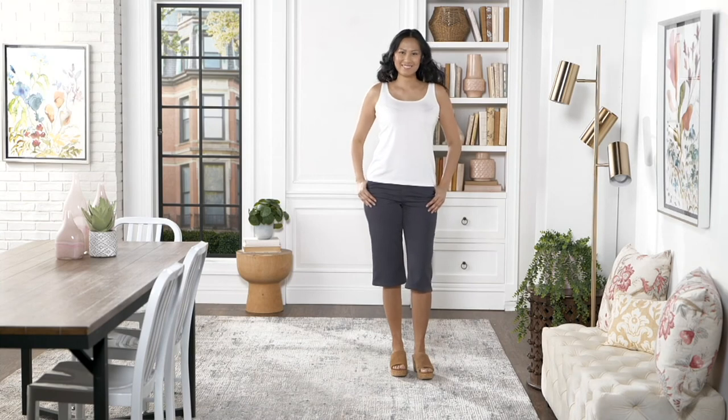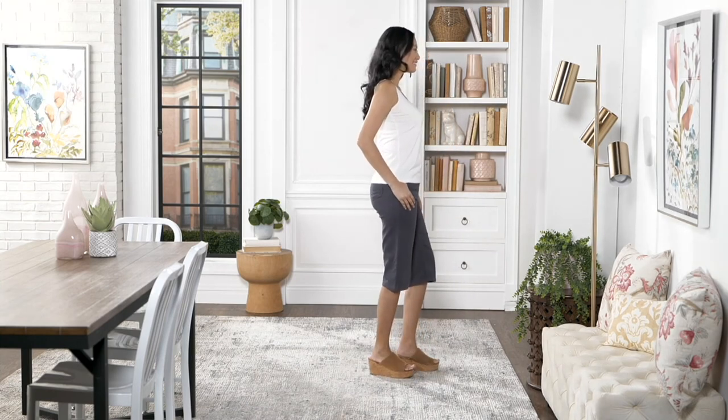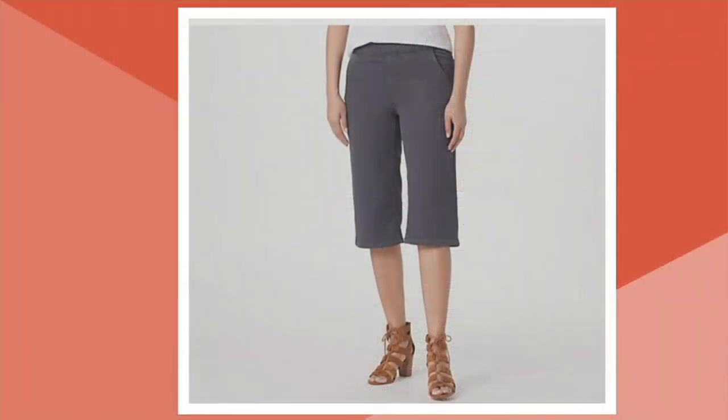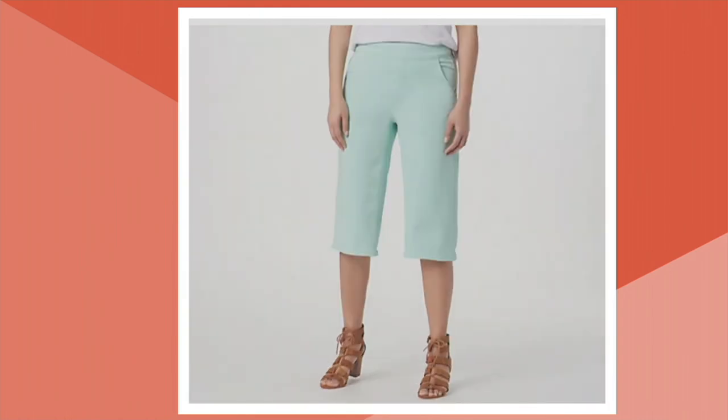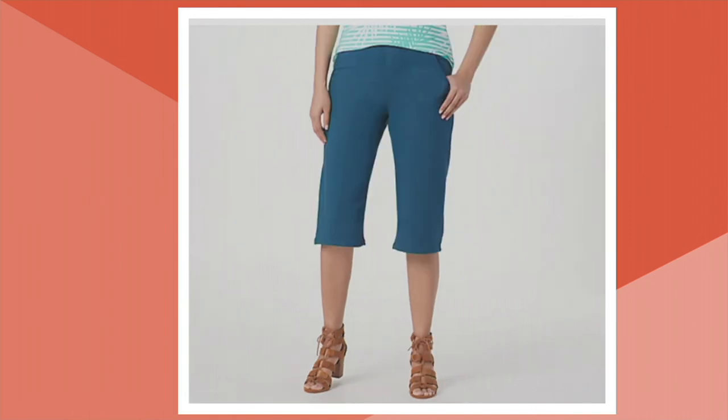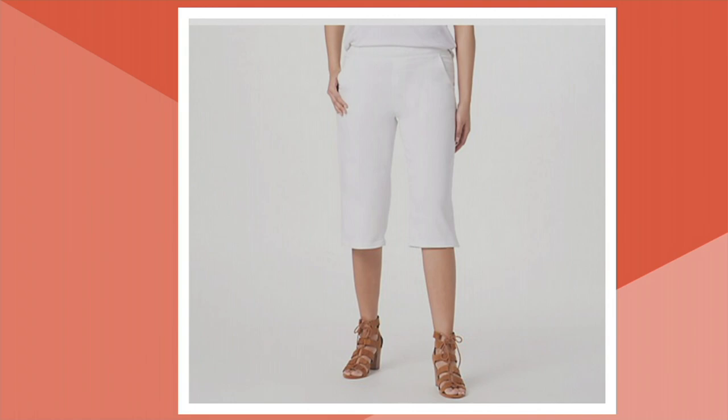Do we have time to go through colors one more time? Charcoal gray — two dozen left. True olive — 85 left. Eggshell blue — six dozen left. Mallard blue — two dozen left. And white — two dozen in white as well. Grab them. Get them while we got them. They won't last long.